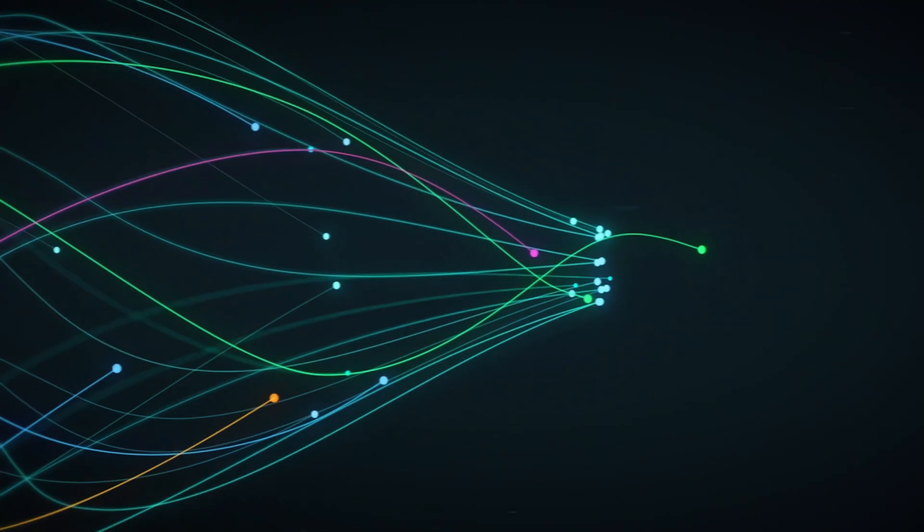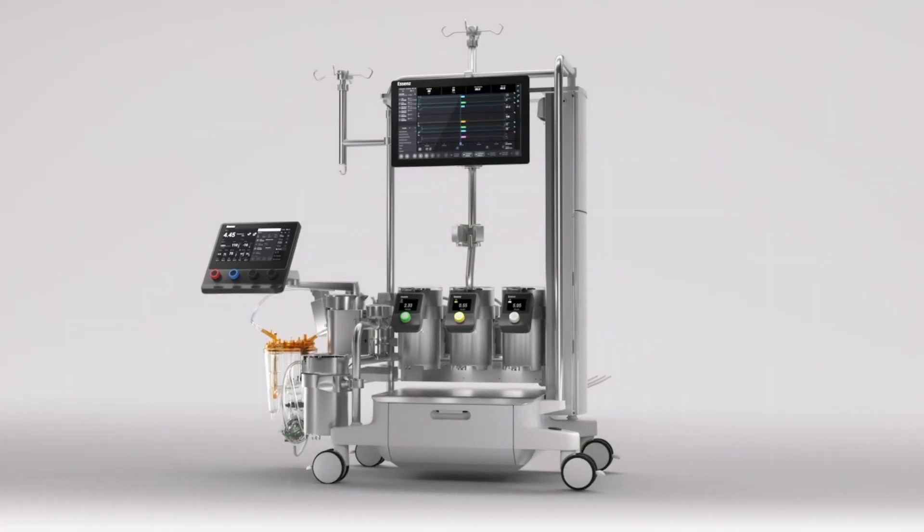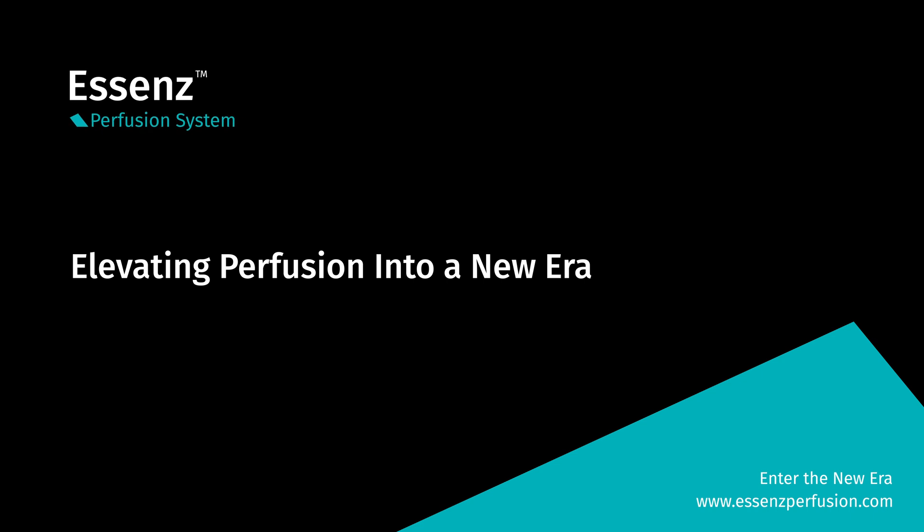SSEN's perfusion system is designed to address and anticipate the needs of the new era of perfusion. SSEN's perfusion system — elevating perfusion into a new era.